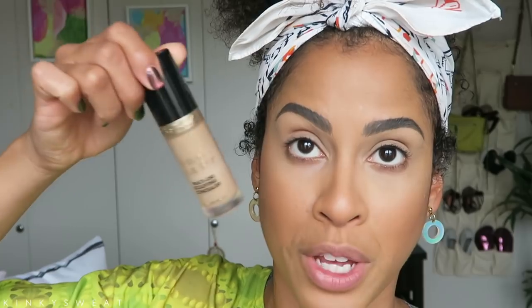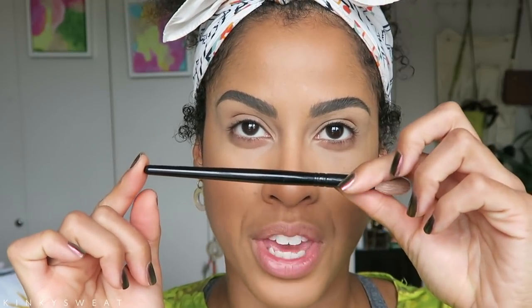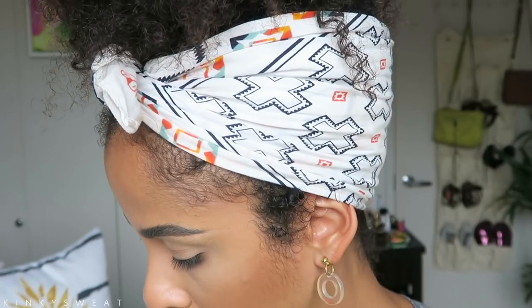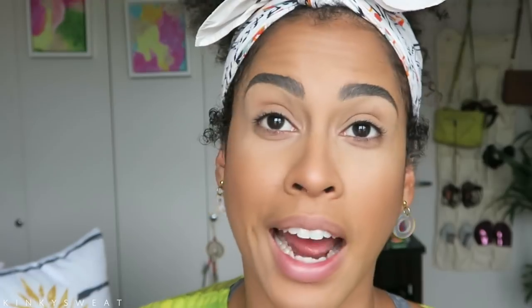My lids are already prepped with the Born This Way from Too Faced super sculpting concealer, and I set it today with a little powder to gauge the difference between that and a sticky base. I'm seriously contemplating getting more Wayne Goss brushes and also looking into Sonia G brushes. I know Susan Mayfield has some and loves them. If you've been using Sonia G and loving her face and eye brushes, let me know down below. Today I'm going to start off with Disobedient using my Wayne number four.